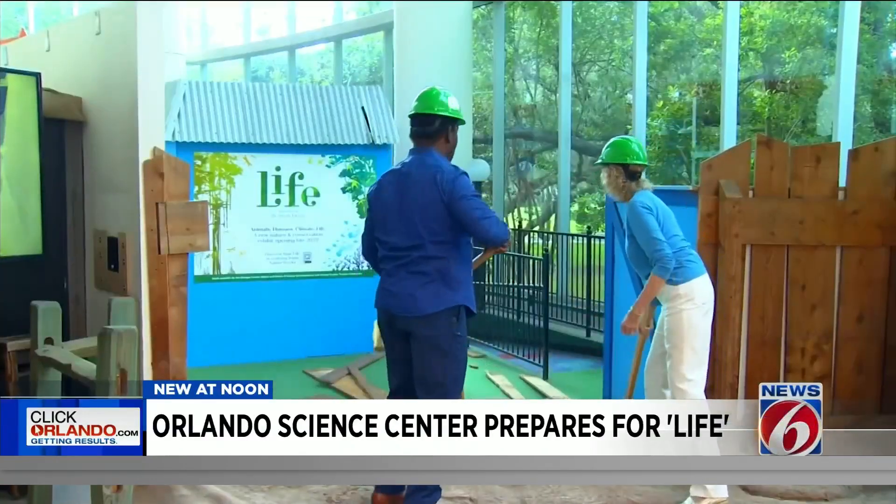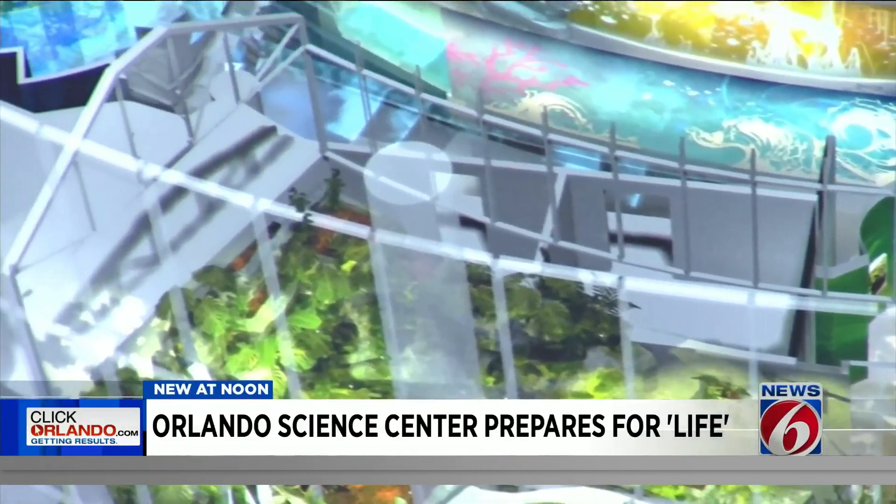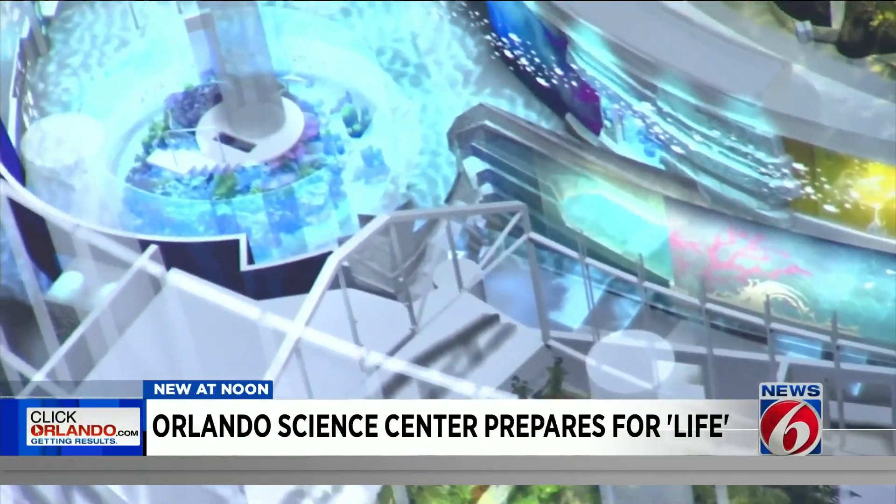Some big things are happening at the Orlando Science Center with a major overhaul coming to where I'm standing. The project is bringing a whole new environmental experience, and it's the largest renovation the center has ever seen. The end of the NatureWorks exhibit marks a new beginning of an immersive experience coming to the ground floor of the Orlando Science Center.